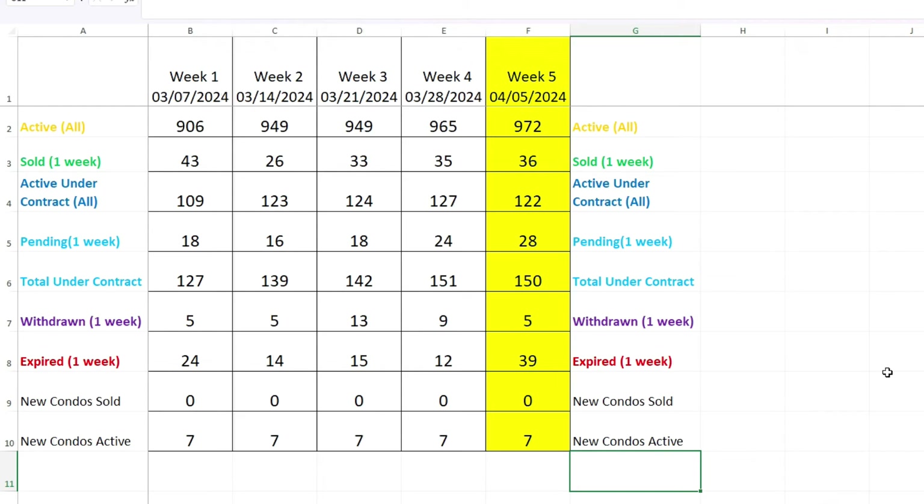Here we are at week five of the show. Active listings are at 972 — inventory has come up a little bit. The yellow column is the current week; the other columns are prior weeks so we can follow trends. 36 sold — one more than last week. Active under contract: 122, down a little. Pending: 28, up a little. Total under contract is down by only one — almost the same as last week, and it's been gradually going up over recent weeks.